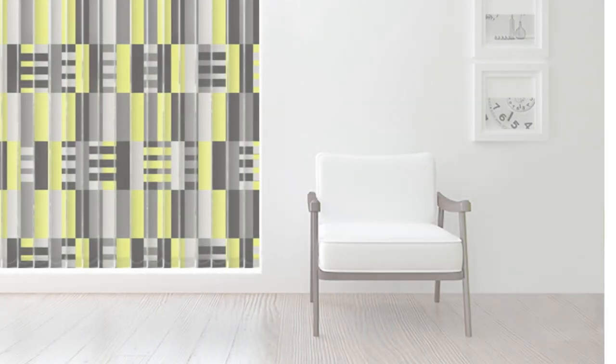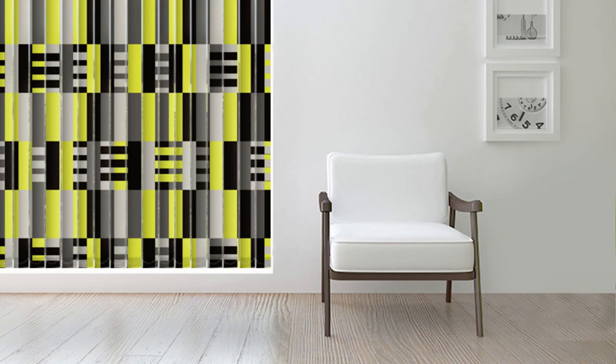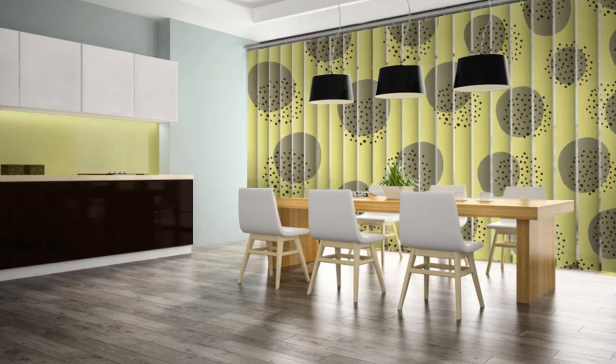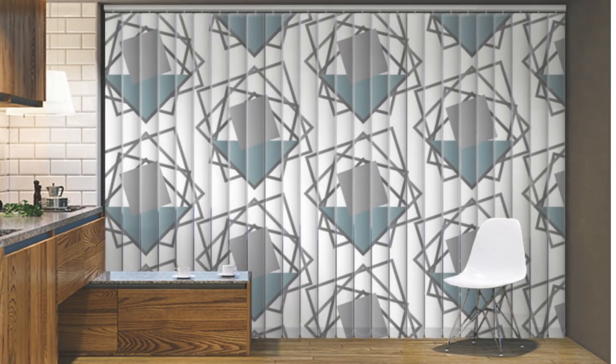Vertical blinds are a popular and versatile window-covering solution that offers a perfect blend of functionality and style. They come in a variety of materials, including fabric, vinyl, and aluminum, allowing you to choose the one that best suits your aesthetic preferences and practical needs.